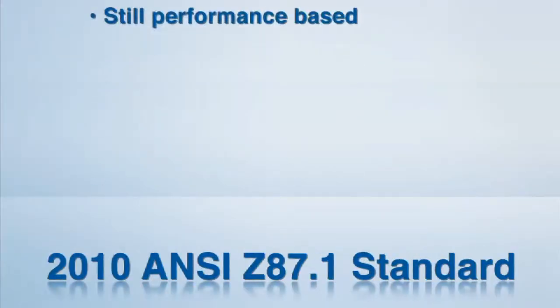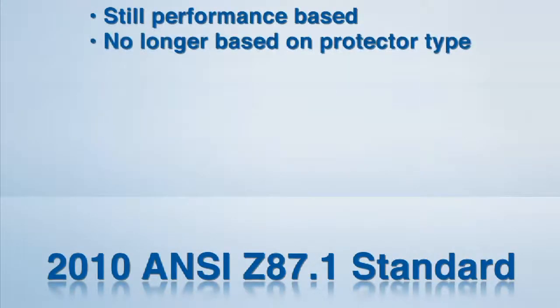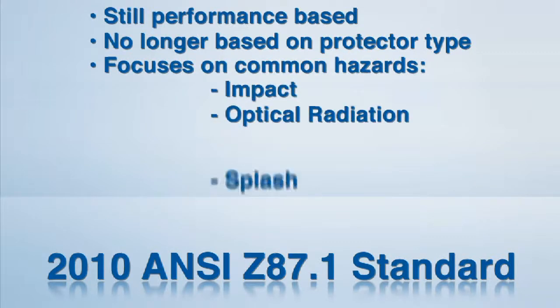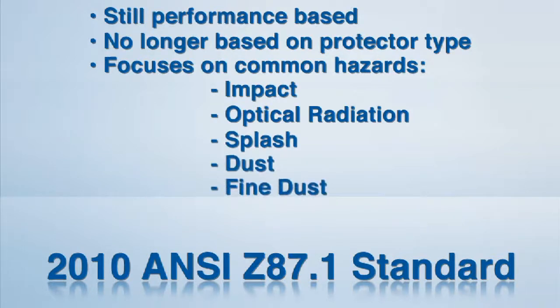This new standard remains performance-based, but instead of being organized by protector type — safety glasses, goggles, welding helmets, etc. — it focuses on the hazards typically encountered in the workplace. That includes not only impact and optical radiation, but also splash, dust, and fine dust particles.